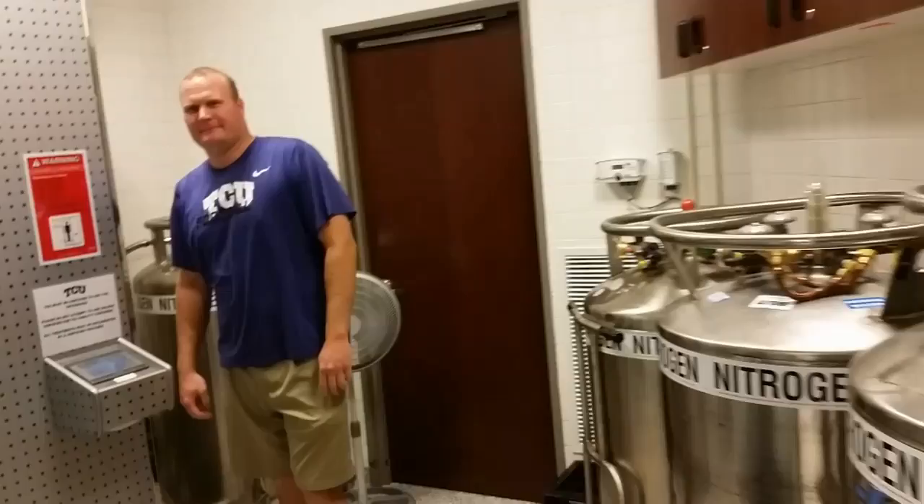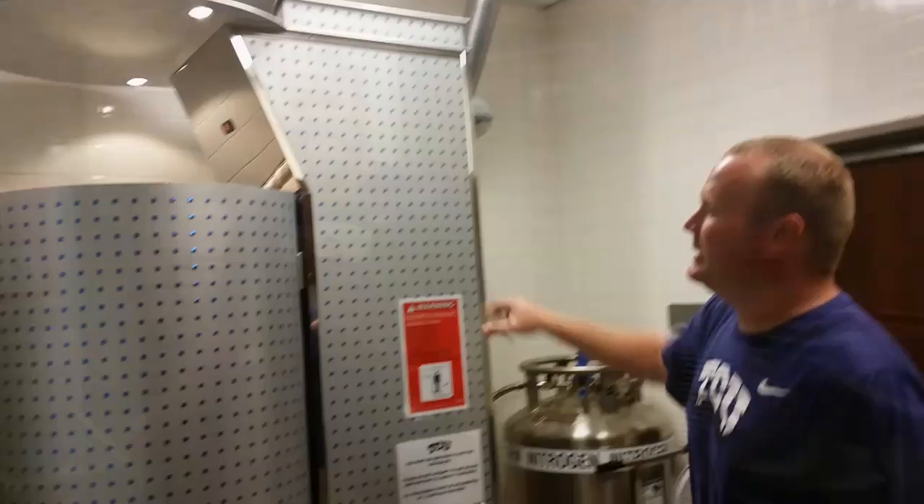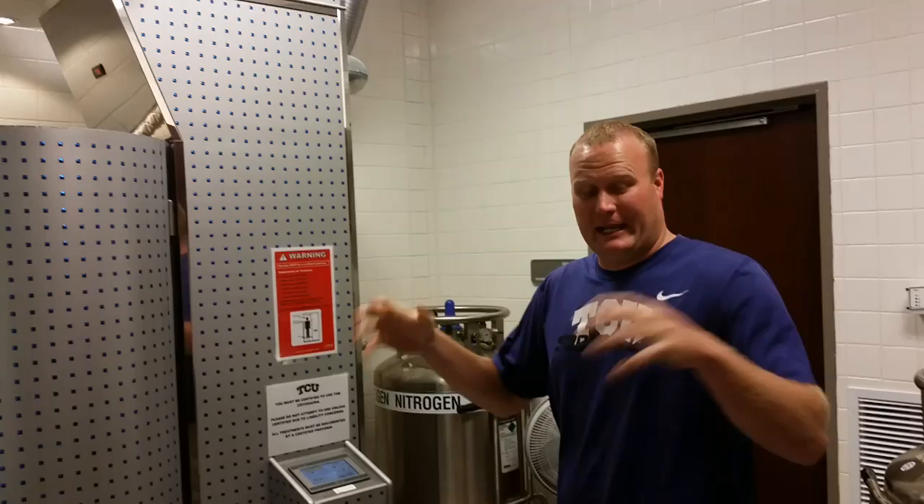We're in TCU's training room and they have some equipment here. This is Kyle Kirkendall, assistant trainer for football, and this is actually our cryo sauna unit.